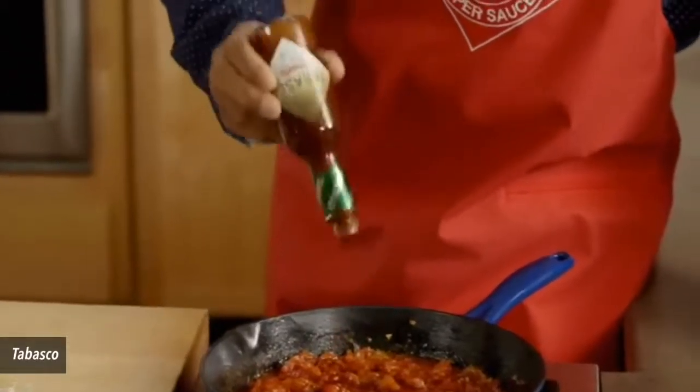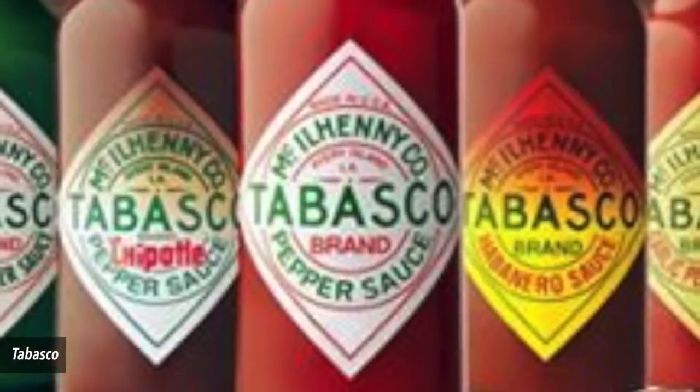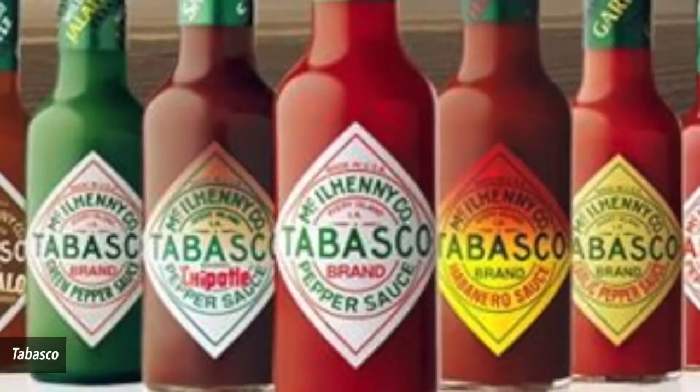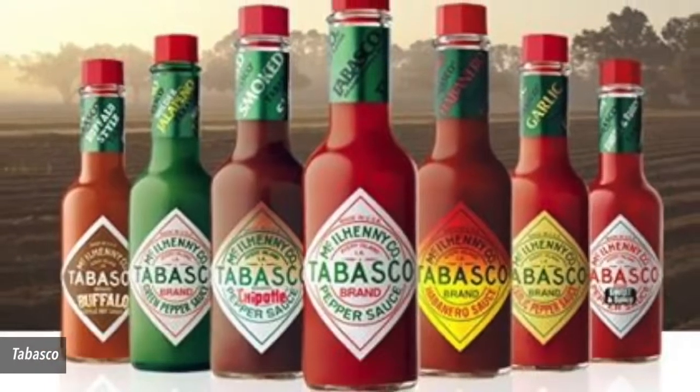Number 3. The hot sauce meets some pretty steep dietary demands. People looking for gluten-free and kosher foods typically find themselves with limited, often uninspiring options. It's Tabasco to the rescue, as all 7 varieties are without gluten and approved for kosher cooking.